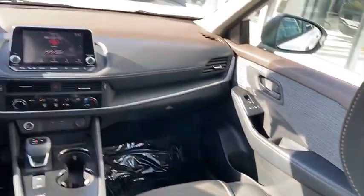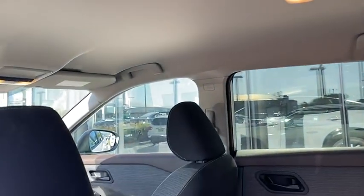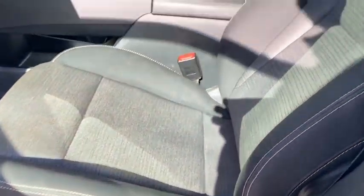This vehicle has less than 15,000 miles. Here are some of this vehicle's great options: tire pressure monitor, blind spot monitor, aluminum wheels, rear spoiler, brake assist, traction control, stability control, and daytime running lights.